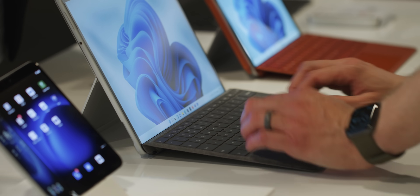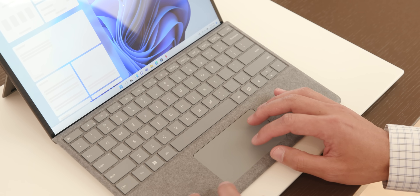The bezels are thinner, the keyboard is stiffer, the processor is faster, the screen is 120 hertz, the pen is harder to lose. I've gotten some hands-on time and a walkthrough at Microsoft's office here in San Francisco, and I gotta tell you, there's a lot to like.